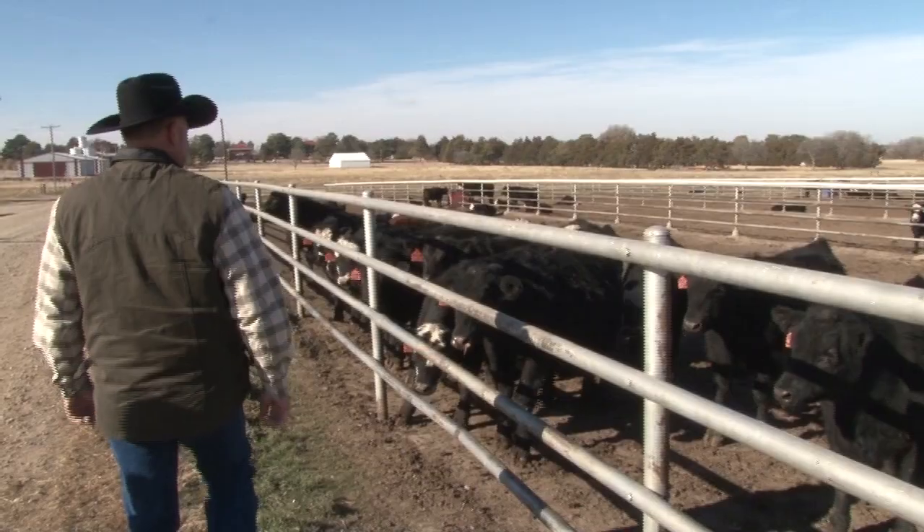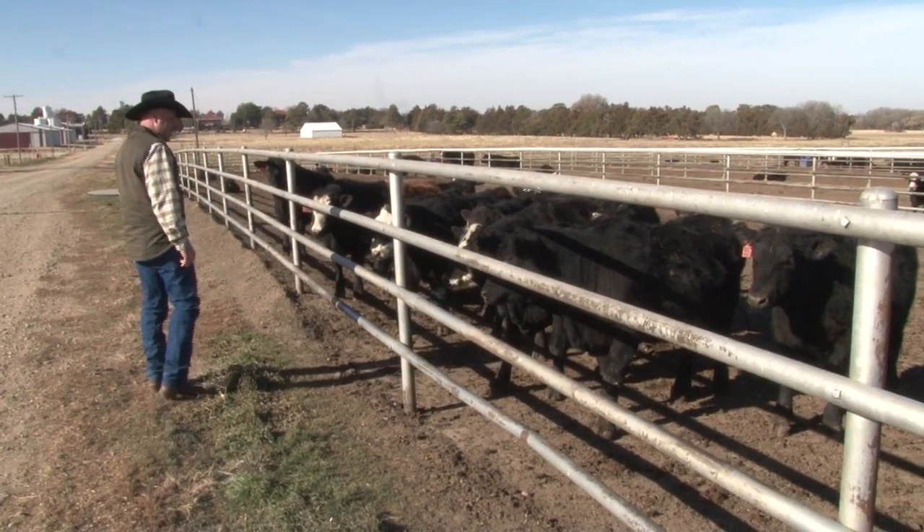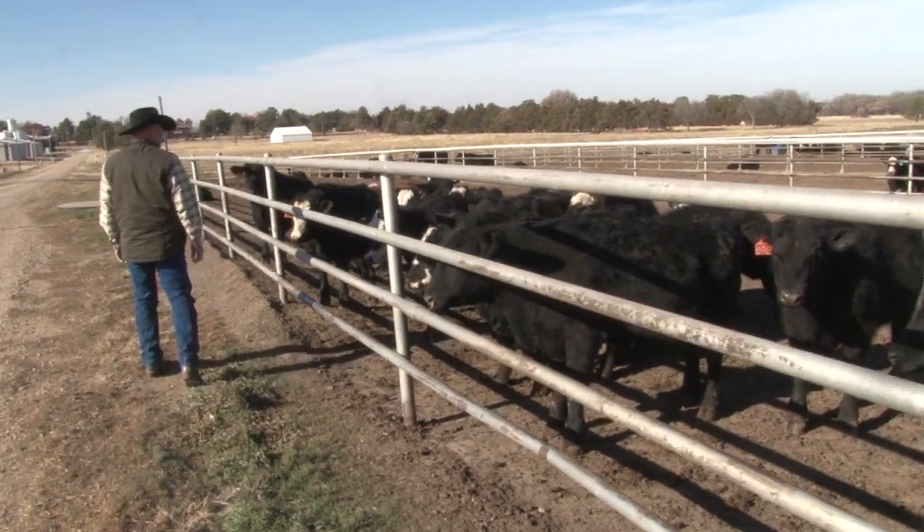We're going to continue early weaning research to try to pinpoint the most economically efficient time to early wean calves, both in terms of cow performance and early weaned calf performance. We're also potentially going to follow that up with some intensive early stocking of beef cows instead of stockers, and by early weaning and removing our open cows earlier in the summer, we can end up with more cows per acre on a set number of acres in a pasture.